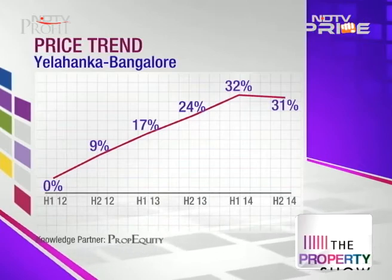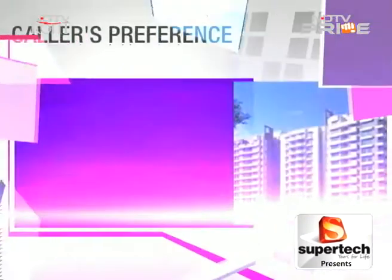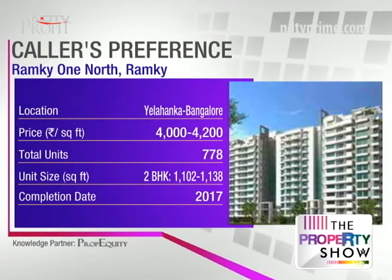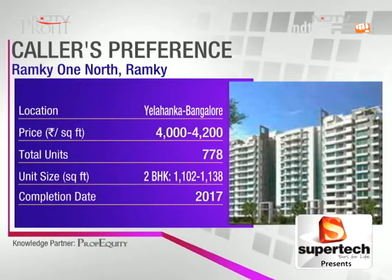Ramki One North — Ramki Group is a big and reputed developer in Bangalore. The project has great amenities like an amphitheater, swimming pool, and skating rink. It's spread across 7.5 acres — a large project. Construction is in three phases and phase one is almost ready.